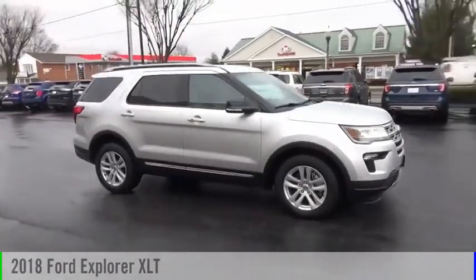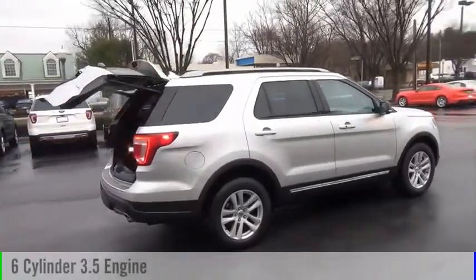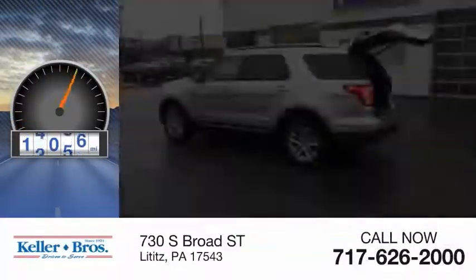Come test drive the 2018 Explorer. This vehicle is powered by an all-wheel drive, six-cylinder, 3.5-liter engine, and comes with an automatic transmission. This vehicle has less than 20,000 miles.